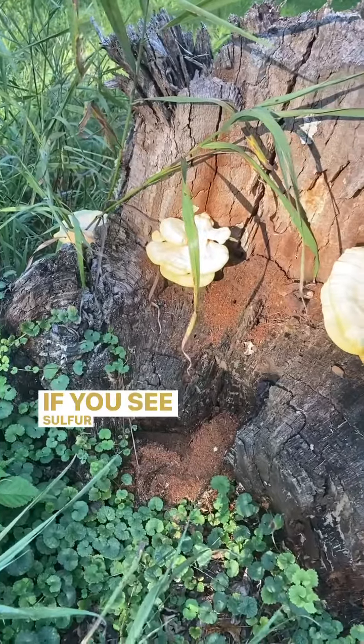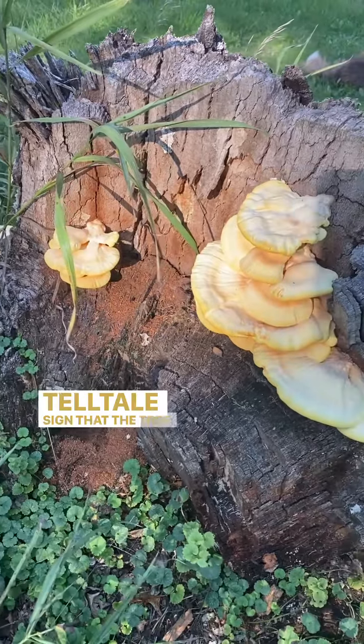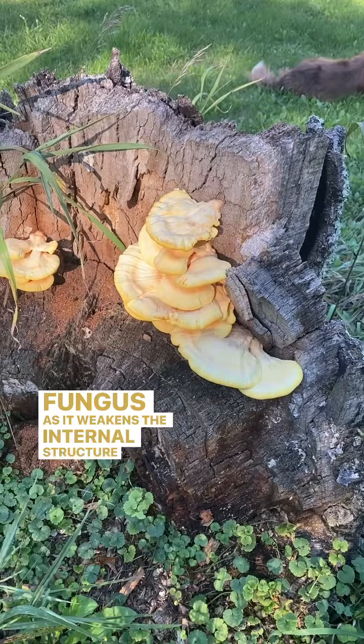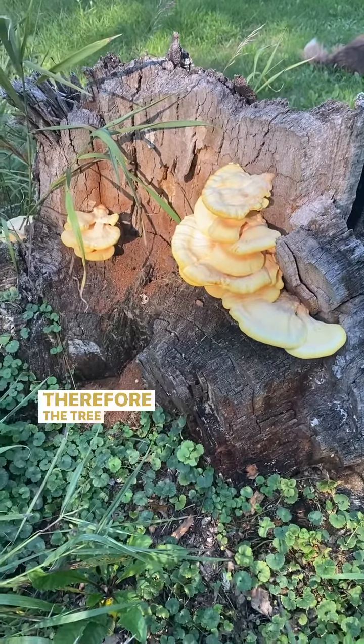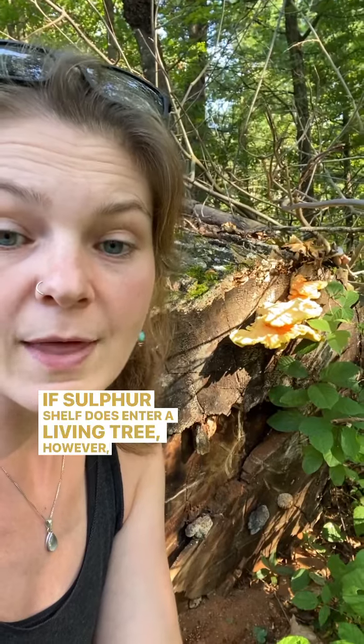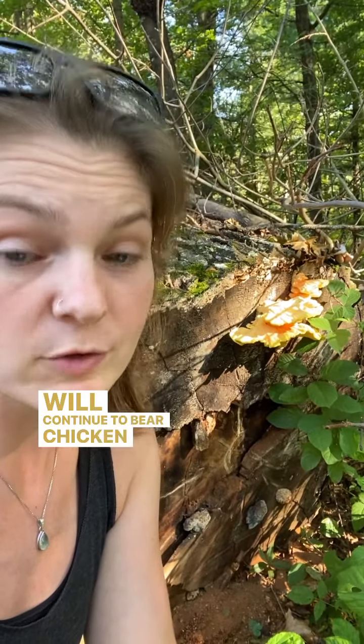If you see sulfur shelf growing on a living tree, it's a telltale sign that the tree will eventually succumb to the fungus, as it weakens the internal structure of the tree and the tree will eventually fall over. If sulfur shelf does enter a living tree, however, that tree will continue to bear chicken of the woods for many years after it falls over.